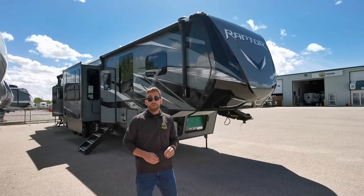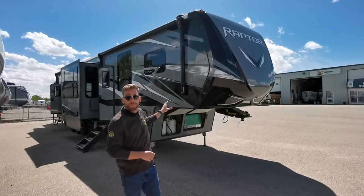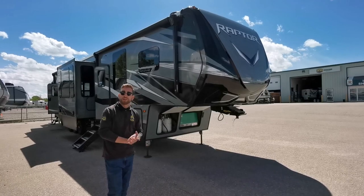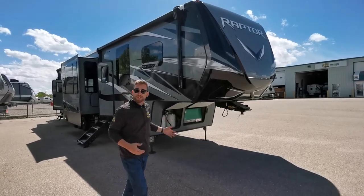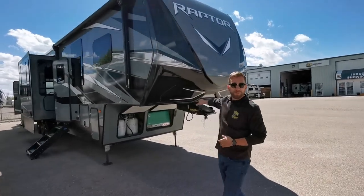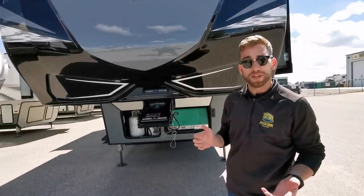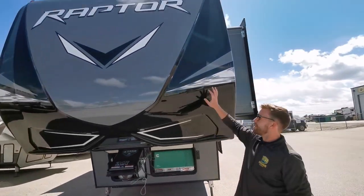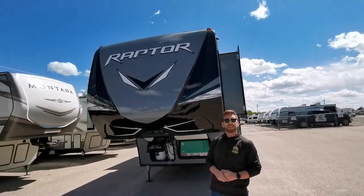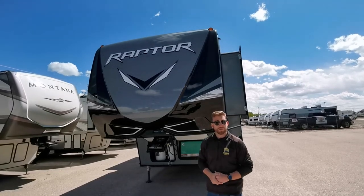Some nice things to point out: we've got triple air conditioners on this Raptor, beautiful frameless dual pane windows, an Onan 5500-watt generator up front, dual 30-gallon propane station, and the upgraded Rotoflex pin box up front. That's got a pivoting head that's going to reduce some of the chucking when stopping and starting. Our Raptor also has a beautiful fiberglass front cap with some LED accent lights, and Keystone paints those caps in-house to ensure you get a nice rich shine for years to come.